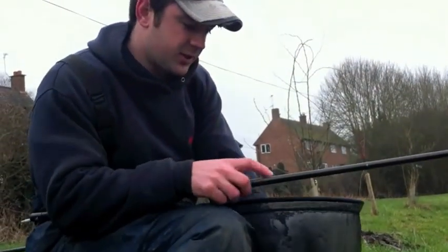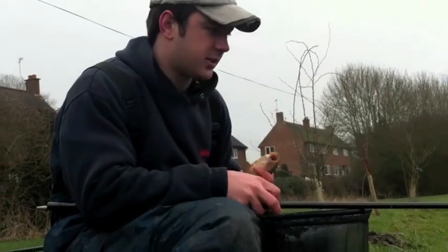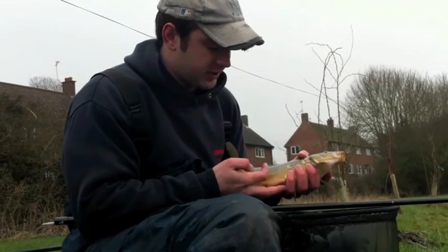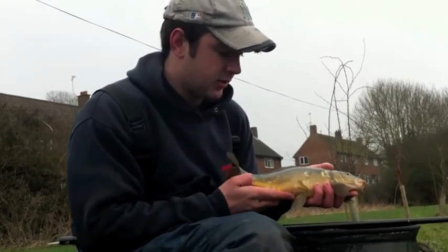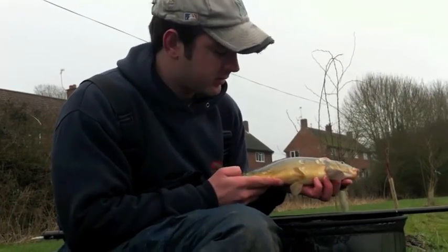Well that's a slightly better fish, and it's actually a mirror as well, which is different to what we've been catching. Very pretty fish, nicely scaled — still got plenty of power in him, I can feel him kicking. Lovely little fish, hopefully there's a few more of them out there.